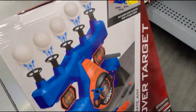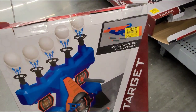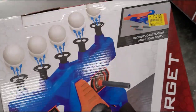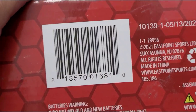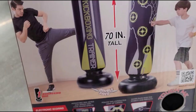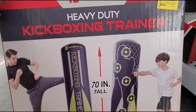I have this one here for $12, and it was $23. And this kickboxing trainer — that is how it looks — for $18, it was $36.96.